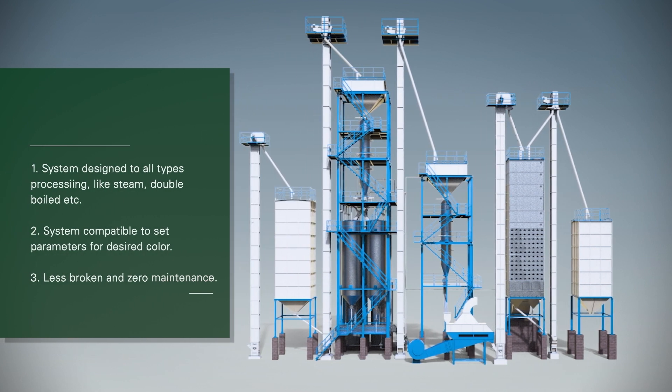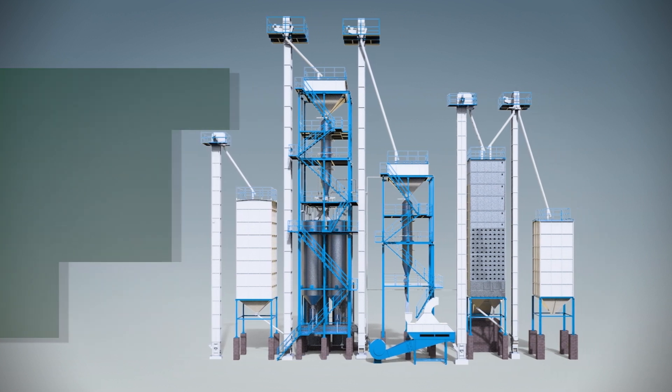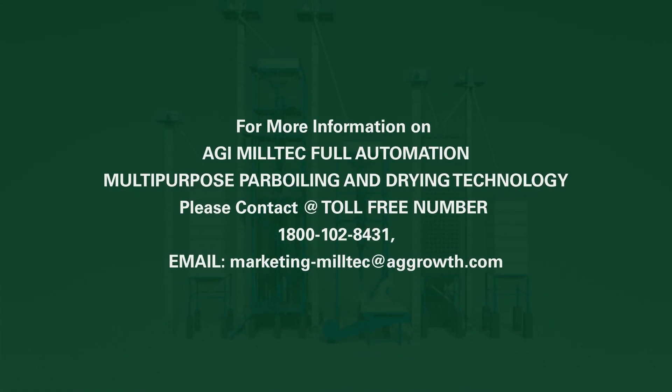System designed for all types of processing, like steam, double-boiled, etc. System compatible to set parameters for desired color. Less broken and zero maintenance. For more information on AGI Milltech Full Automation Multipurpose Parboiling and Drying Technology, please contact us at toll-free number 1-800-102-8431.